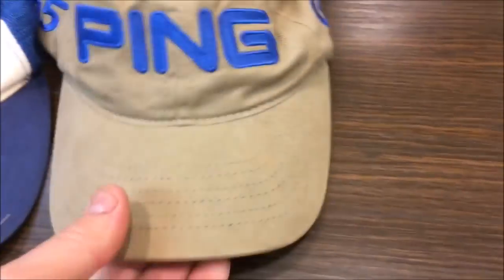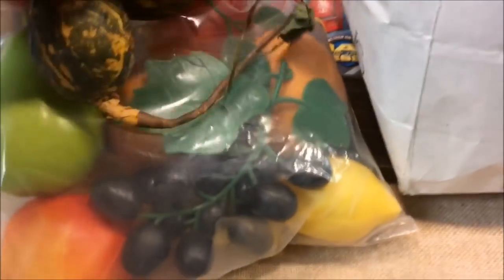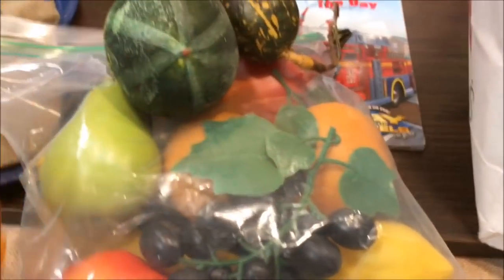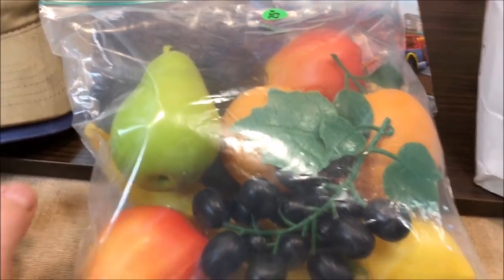Also a Ping golf hat in good shape. There were some other hats at the flea market but they were dirty and I didn't think they were worth much. At another yard sale I got some fake fruit and gourds — I figured I could use these as props in photographs when listing items on Etsy. They were only a dollar for all the fake fruit.